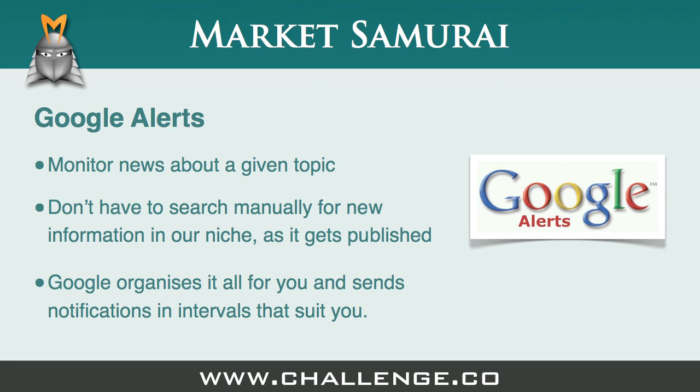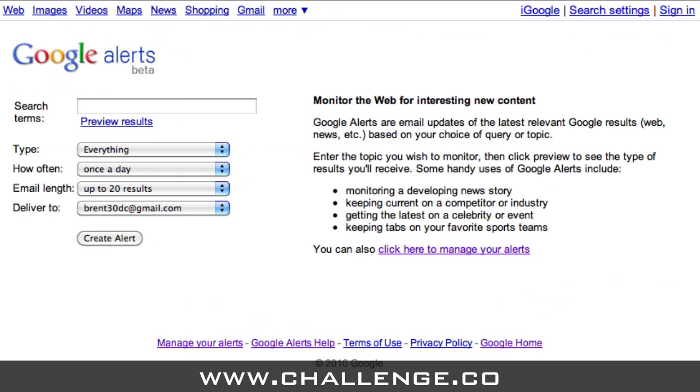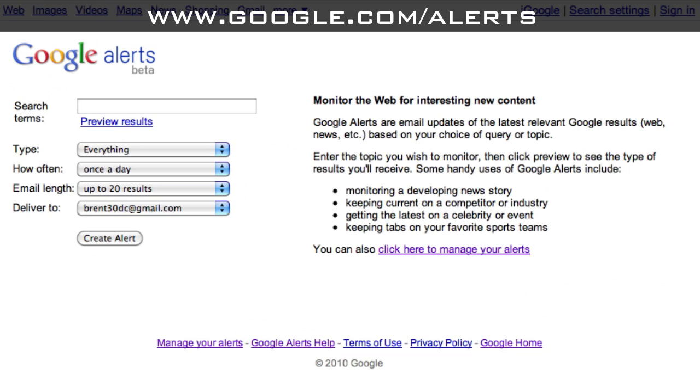We've got Google as our personal research assistant doing all of the hard work for us. All we need to do is check our Google Alerts every now and again to see what is new, and we get ideas for new content and know exactly what everyone is up to in our niche. To set up Google Alerts, you'll need to go to the Google Alerts website. You can find it at www.google.com/alerts.